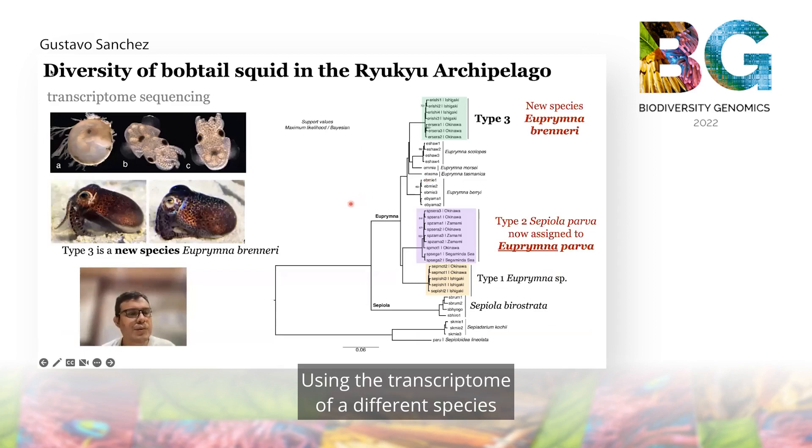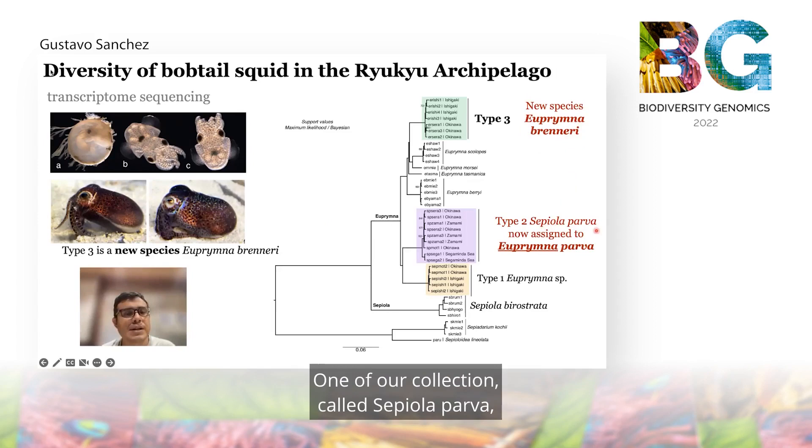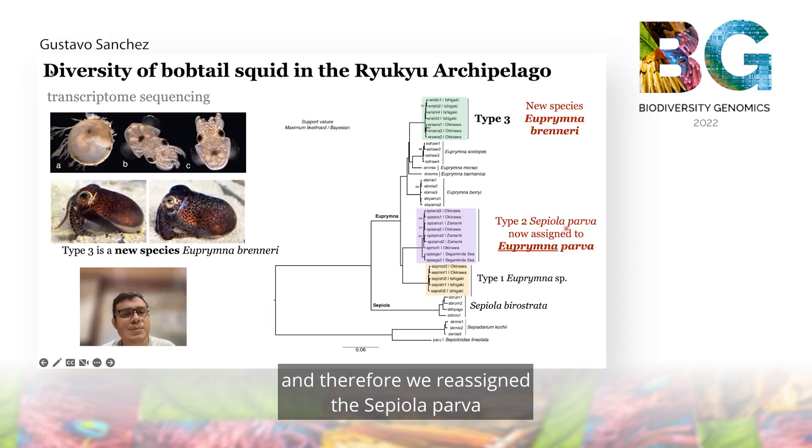Using the transcriptome of different species from the Ryukyu Archipelago and also other bobtail squid from mainland Japan, we identified one species that was never reported before, which we call Euprymna brenneri. One of our collections called Sepiola parva renders the clade of Euprymna paraphyletic, and therefore we reassigned this Sepiola parva as part of the genus Euprymna. This species is now called Euprymna parva.